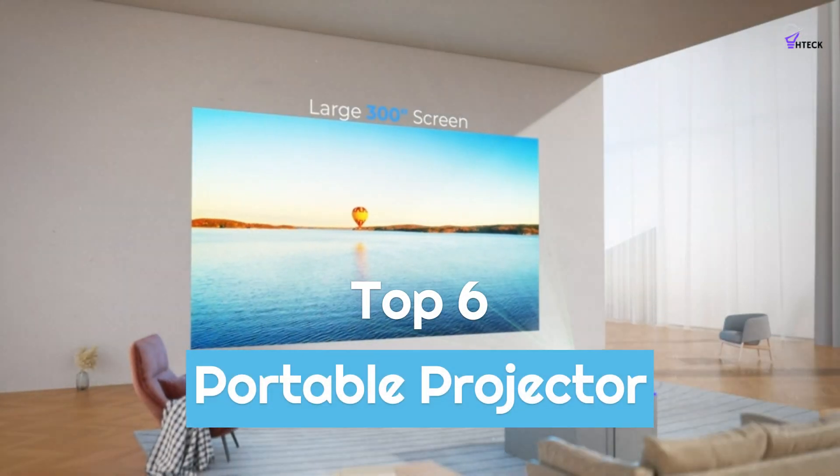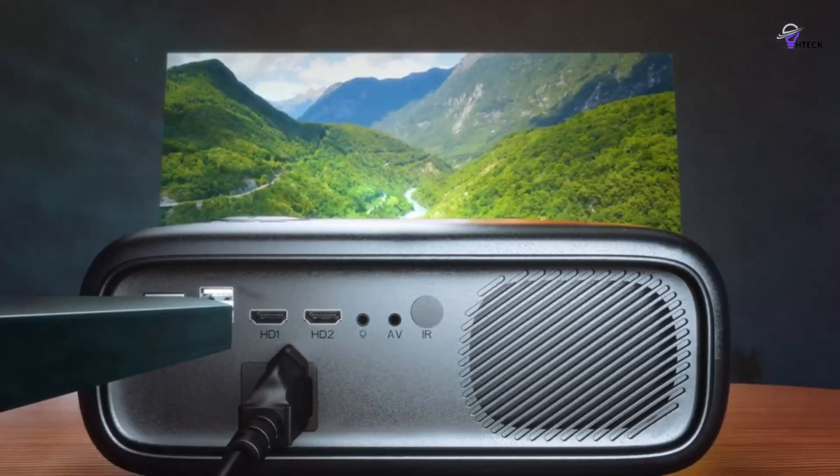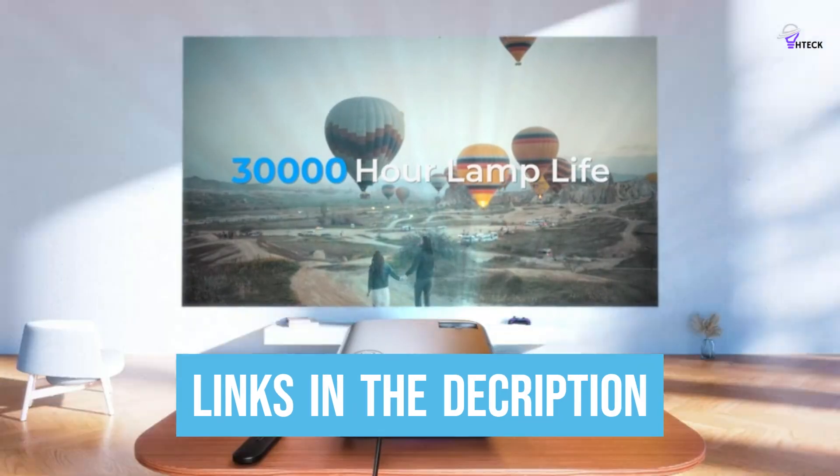To help you find the right model, we've listed the top 6 best portable projectors and their key features, plus the things you need to consider to help you choose the best one for you. Links to all products mentioned in the video are in the description below, so let's get started.